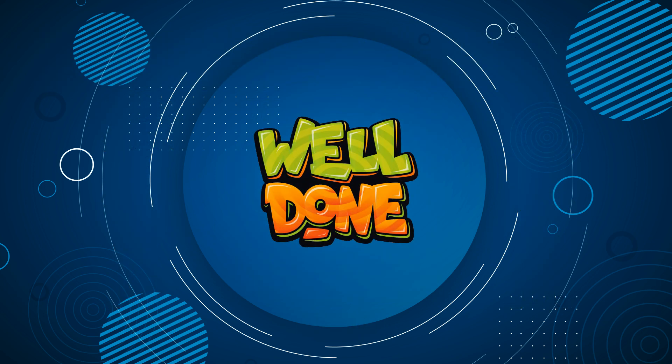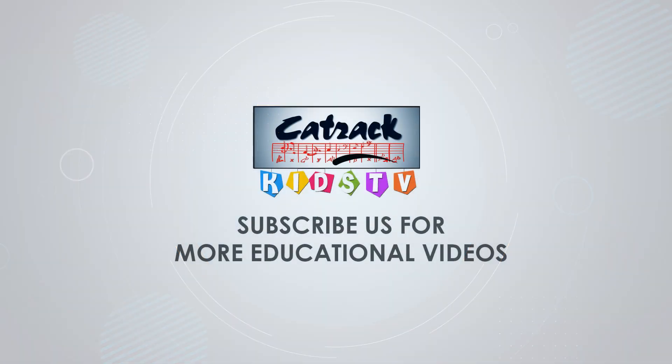Please like and share this video, and do subscribe to our channel, Catrick Kids TV.